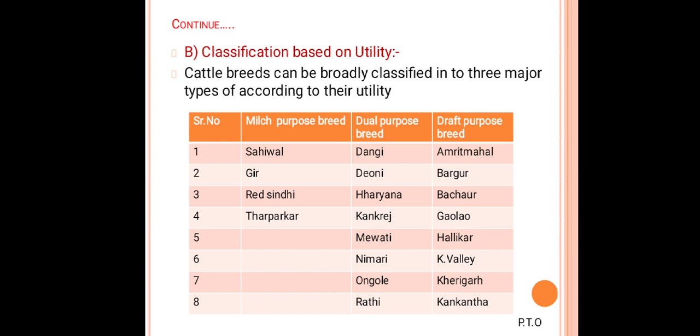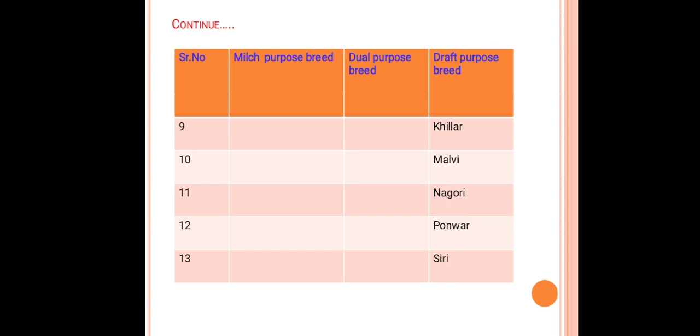Dual purpose breeds include Dangi, Deoni, Haryana, Kankrej, Malvi, Nimari, Umblachery, and Rathi — these eight breeds are used for both milk and draft purposes. Draft purpose breeds include Amritmahal, Bargur, Bachaur, Gaolao, Hallikar, Krishna Valley, Kherigarh, Kangayam, Khilar, Mewati, Nagori, Ponwar, and Siri — these 13 breeds are used for agricultural operations, transportation, and carting.